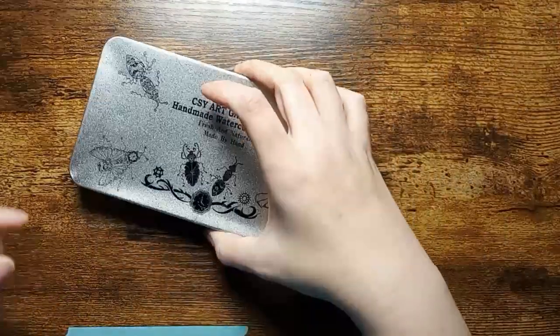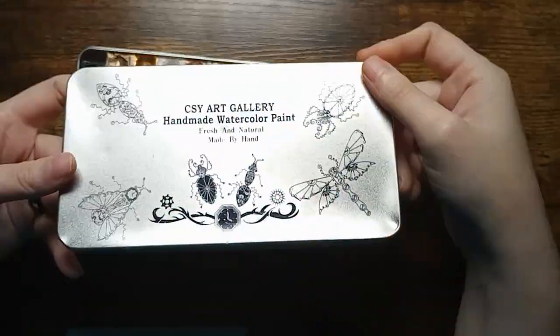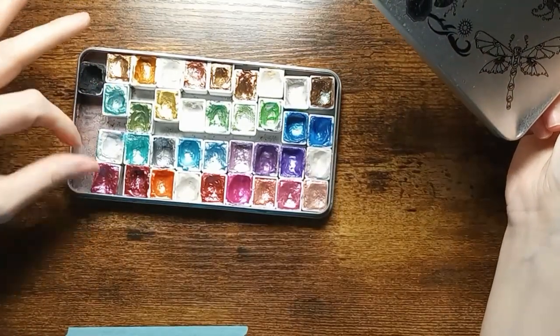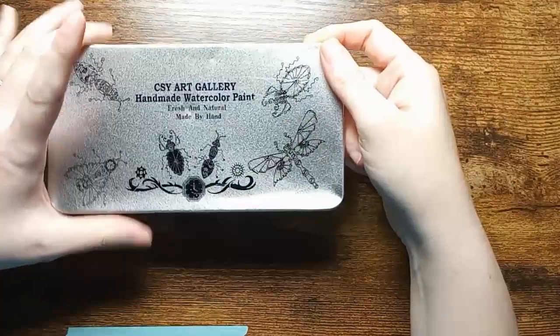The next thing that I have that I add a lot of detail to pages with is the CSY Art Gallery 36-count watercolors. These are one of my favorite sets of watercolors — they are 100% my favorite.